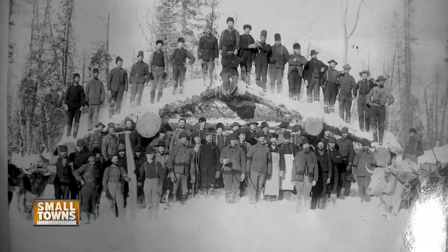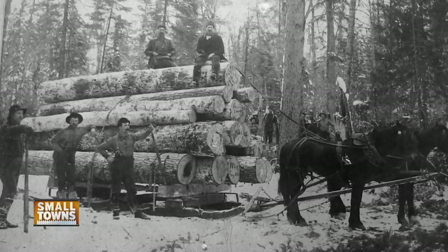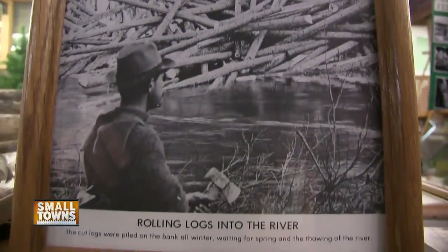Many of the jacks were farmers who would get out of their fields during the winter and head to the woods. This was an opportunity for them to make cash and pretty decent daily wages for their time. Some of the better cutters would make maybe a buck and a half, some maybe up to two bucks.